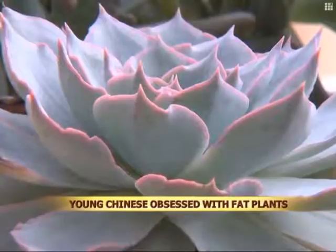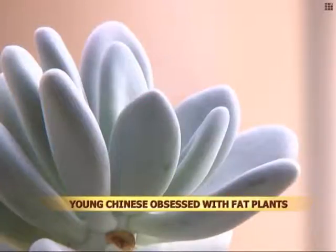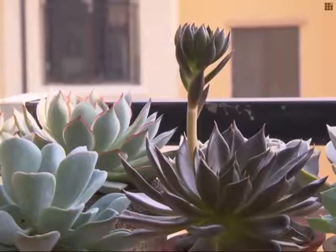These juicy, chubby pot plants are known as succulent plants, or fat plants. They're distinguishable by their striking and unusual appearance.